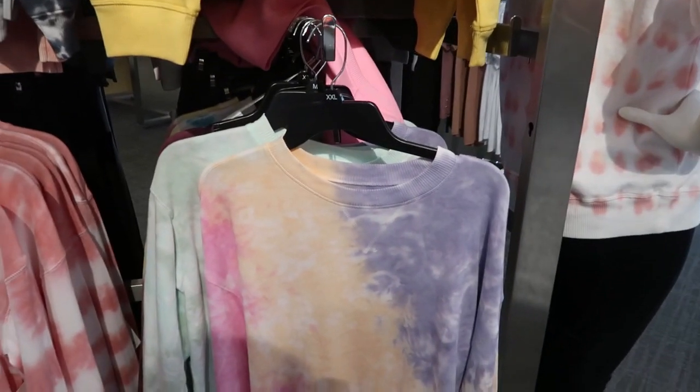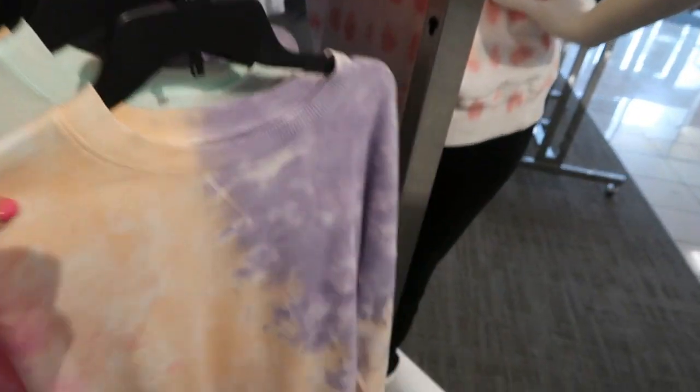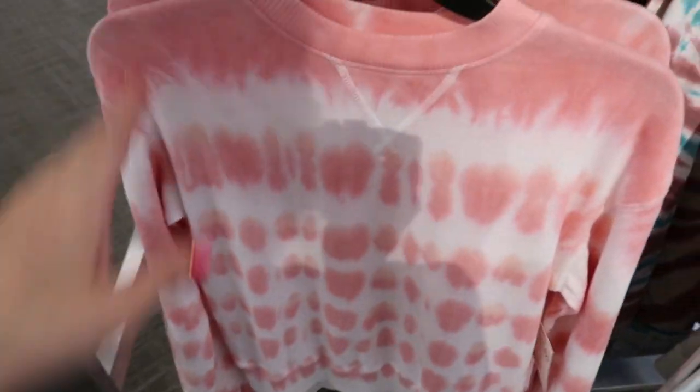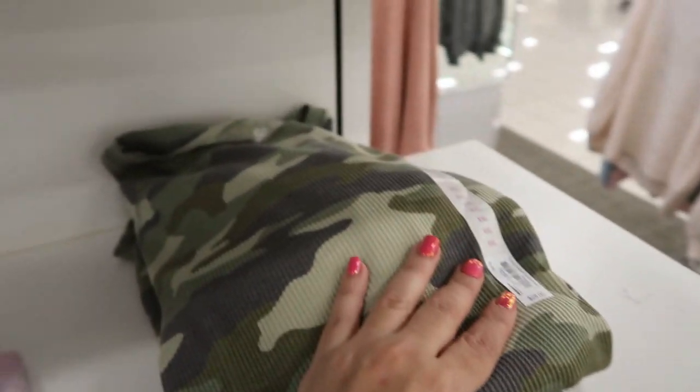Lots of SO sweatshirts with cute spring prints — tie-dye orange, a gold, and this pretty multi-color. The pink long-sleeve thermal tees are $21.99, and they have a tie-dye blue, tie-dye pink, and camo.